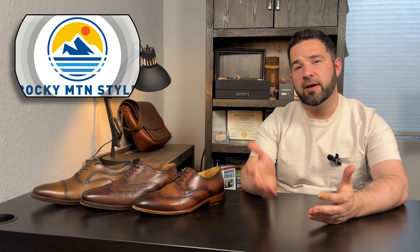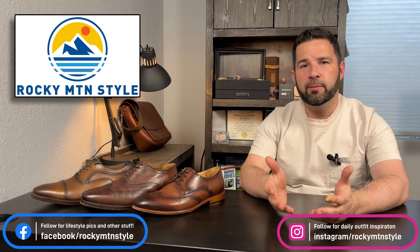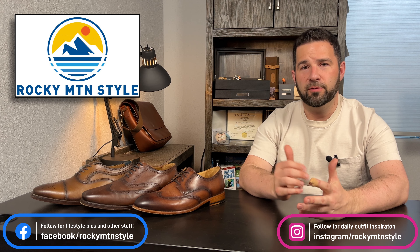Hey everybody, I'm Patrick and this is Rocky Mountain Style. If this is your first time here, welcome — I appreciate you stopping in. I do reviews, unboxings, and comparisons on various types of menswear, footwear, jackets, all sorts of stuff like that.